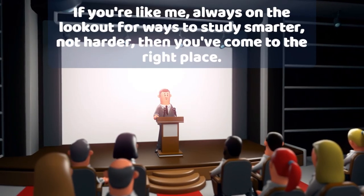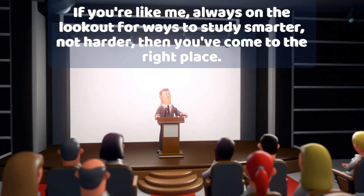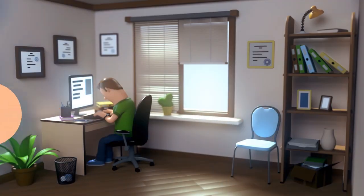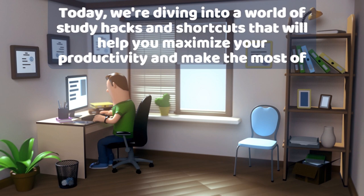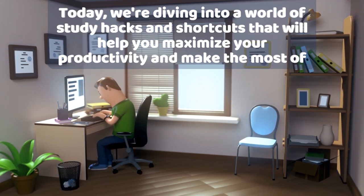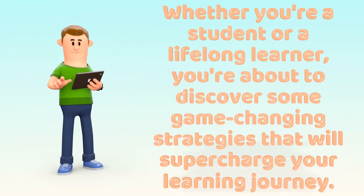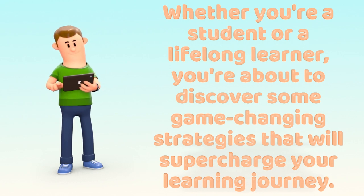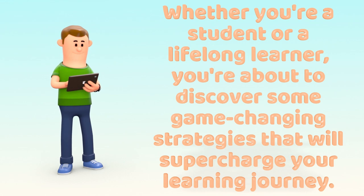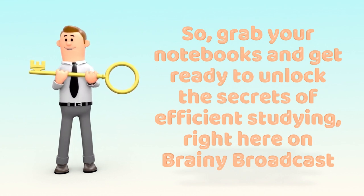If you're like me, always on the lookout for ways to study smarter, not harder, then you've come to the right place. Today, we're diving into a world of study hacks and shortcuts that will help you maximize your productivity and make the most of your study time. Whether you're a student or a lifelong learner, you're about to discover some game-changing strategies that will supercharge your learning journey. Grab your notebooks and get ready to unlock the secrets of efficient studying, right here on Brainy Broadcast.